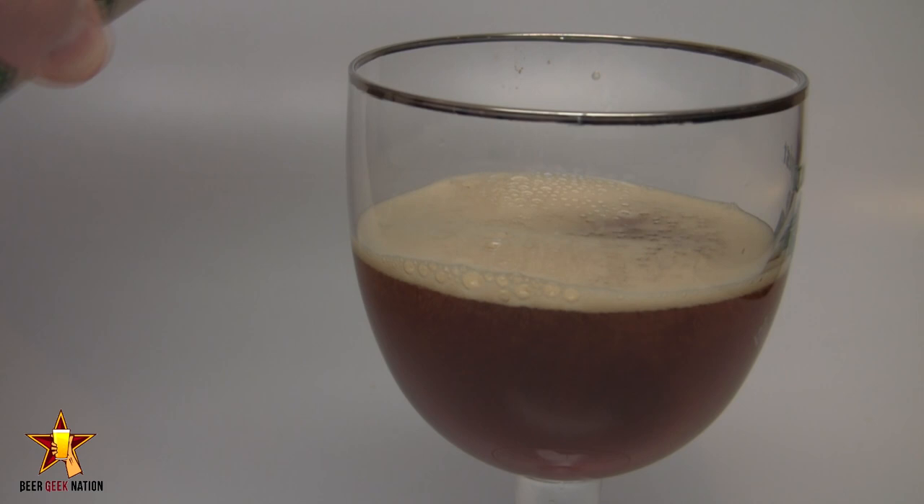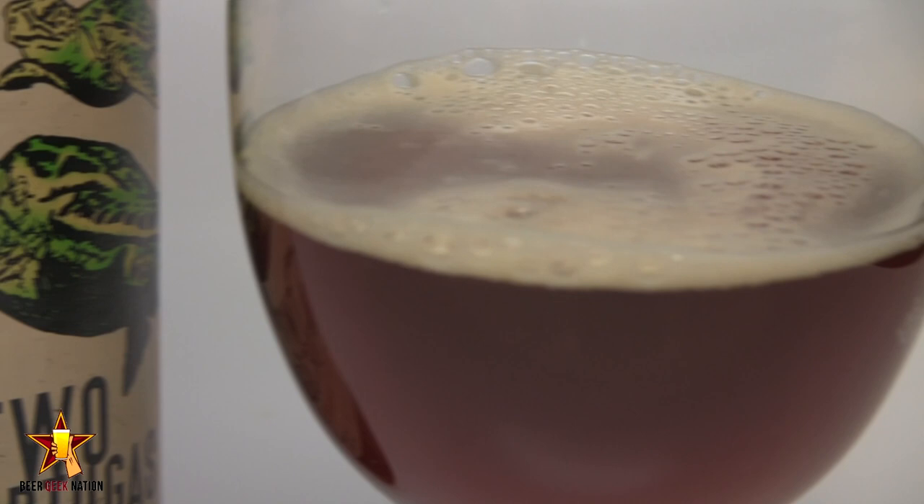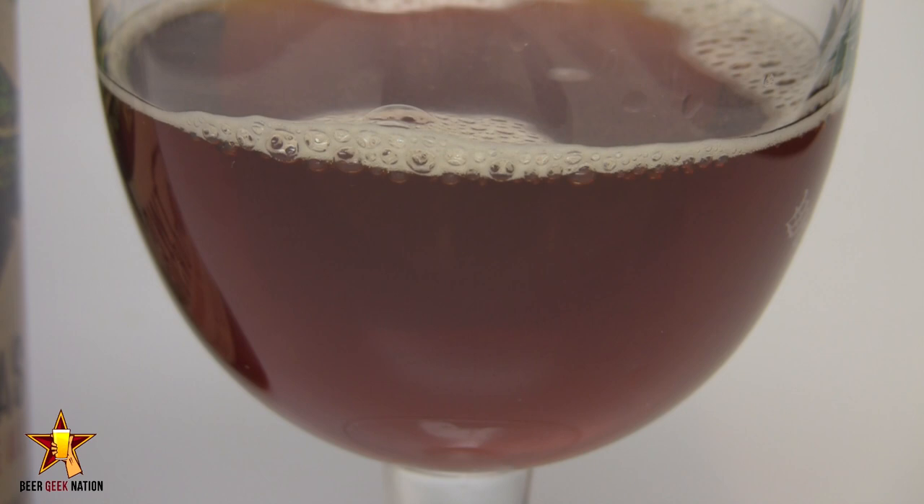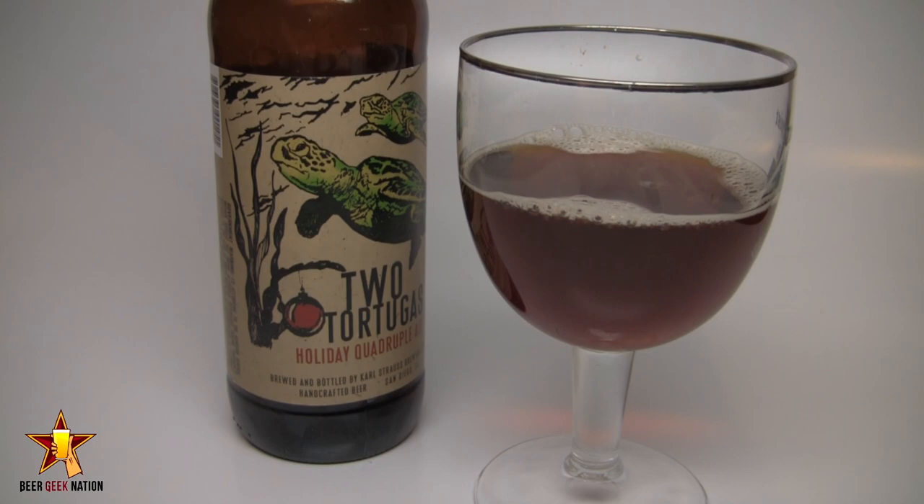All right guys, so the appearance on the Two Tortugas. It's this brilliant dark bronze orange — you can see right through it, it's crystal clear. There's about a quarter finger of an off-white, khaki-type head on there. Nice big bubbles sticking around the edge with lacing. Lots of alcohol legs on this one. Decent amount of carbonation coming from the bottom of the glass with nice tight white bubbles in the middle. It's not quite as dark as a traditional quadruple would be, but it's still a really, really nice looking beer.